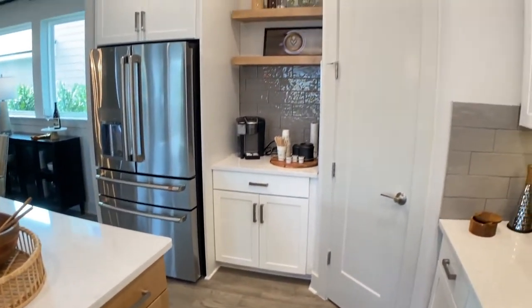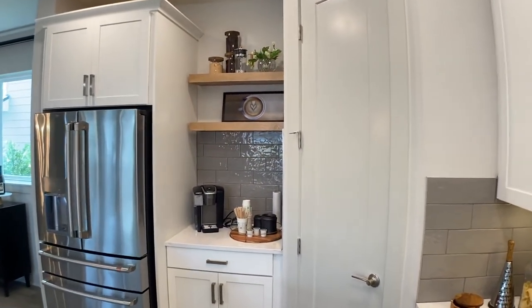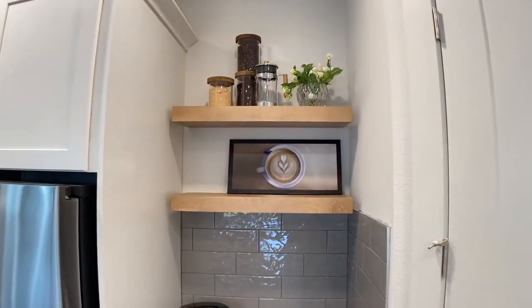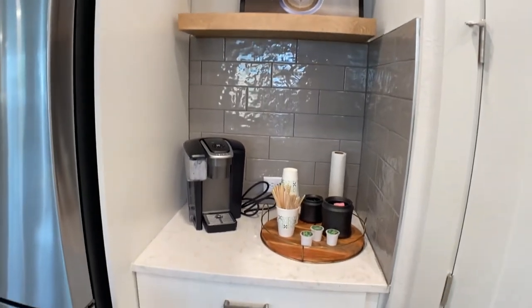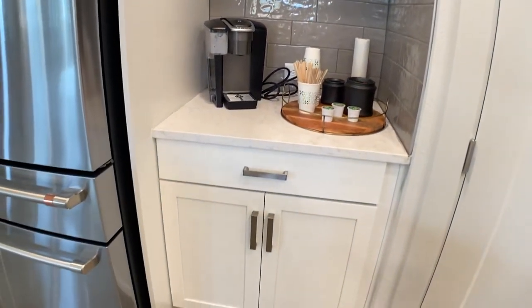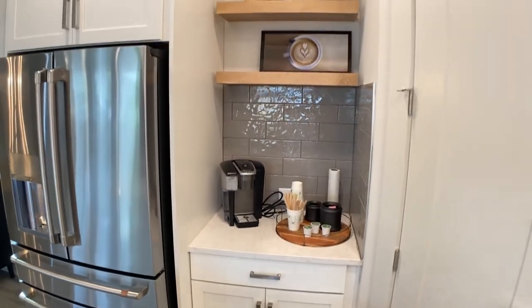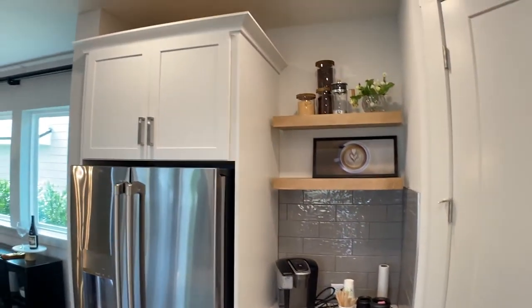When you open that pantry up, it's really, really large. To the left of that you're going to see a coffee bar area. That area is an option with these floating shelves — you can even put a wine fridge underneath and make it a beautiful beverage center. If you choose, you can add upper cabinetry and really extend that cabinetry above the refrigerator as well.